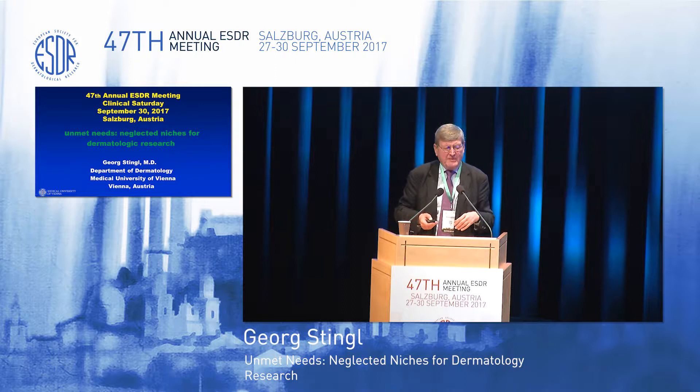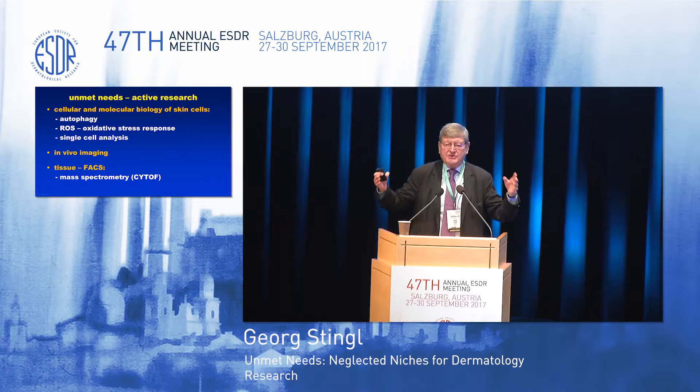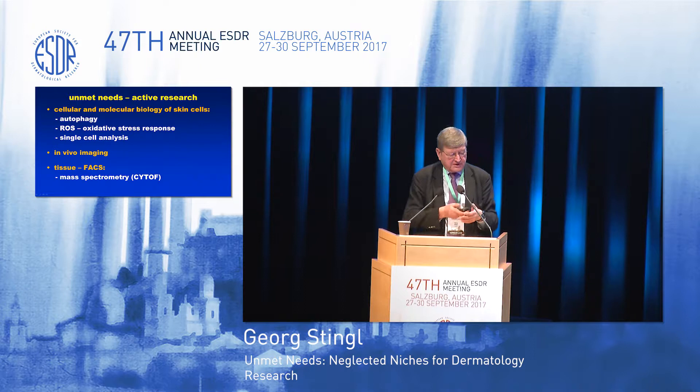So the question is, what do we need when we say unmet needs? First, I would like to propose that hypothesis-driven research is, to a great extent, dependent on new technologies. And what we just have heard, pemphigus autoimmune bullous diseases, they are a classical example that without the introduction of new technologies in skin research, real progress would not have been possible. An example: introduction of immunofluorescence by Beutner-Wiettebsky, application in the skin, discovery of pemphigus autoantibodies.